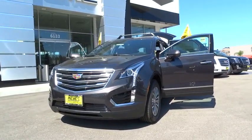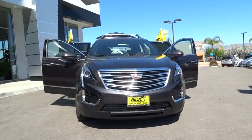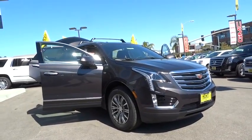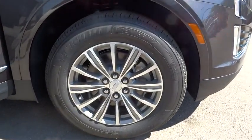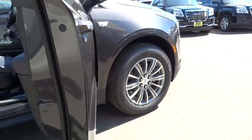The 2017 Cadillac XT5 was crafted to adapt to your needs while expressing your distinctive sense of style. Visually striking and intelligently designed, this crossover outsmarts any task with progressive technology and an accommodating interior. Here are some of this vehicle's great options.